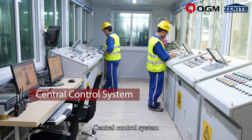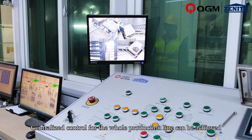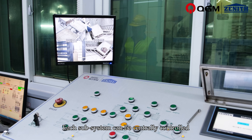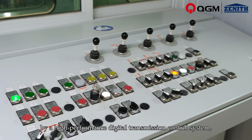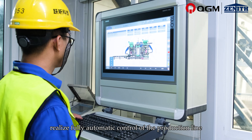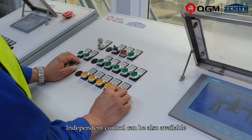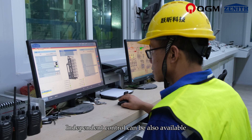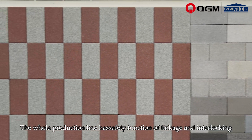The Central Control System enables centralized control for the whole production line. Each subsystem can be centrally controlled by a high-performance digital transmission control system, realizing fully automatic control. Independent control is also available, and the whole production line has a safety function of linkage and interlocking.